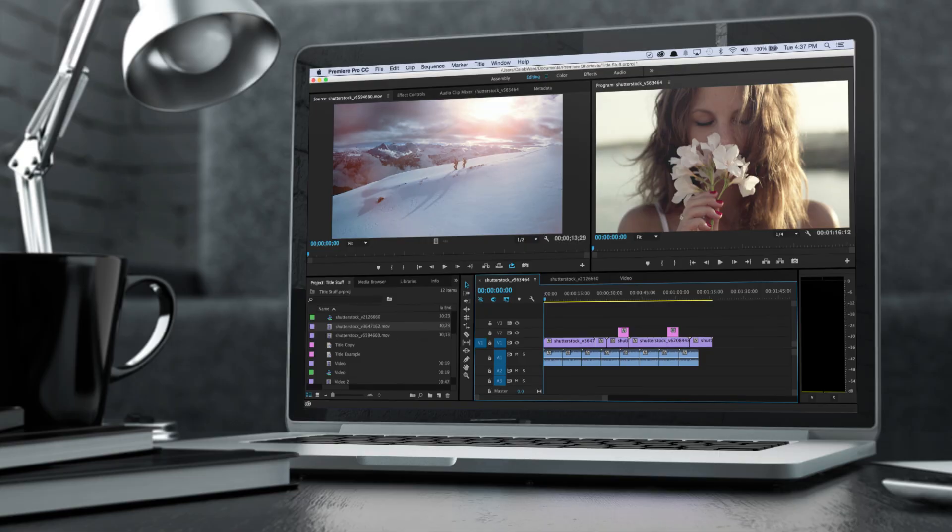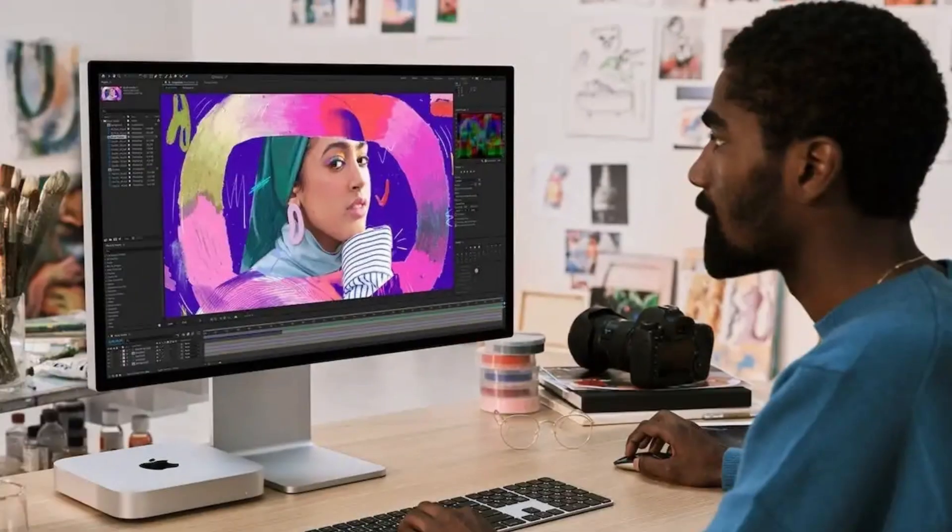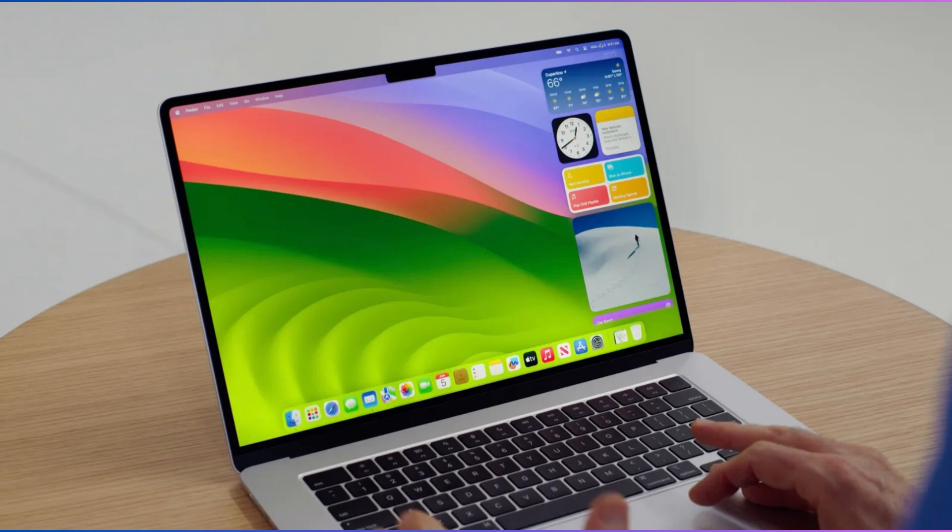macOS is favored by professionals in creative industries, such as graphic design, video editing, and music production. It is ideal for users who prefer a seamless Apple ecosystem and prioritize security, as well as those who value high build quality, performance, and integration with other Apple devices.